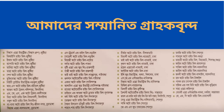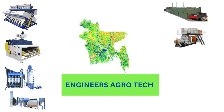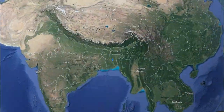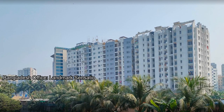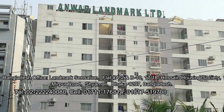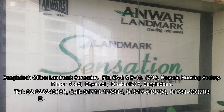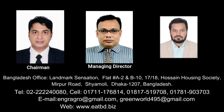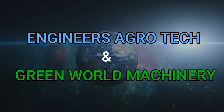Our esteemed customers. Bangladesh Office: Landmark Sensation, Flat A2 and B10, 17/18 Post and Housing Society, Mirpur Road, Shyamali, Dhaka 1207, Bangladesh. Telephone: 02-2222-40080. Cell: 01711176814, 01817519708, 01781903703. Email: engineeragro@gmail.com, greenworld495@gmail.com. Web: www.etbd.biz, www.gwmbd.biz. Our company: Engineers Agrotech and Green World Machinery.